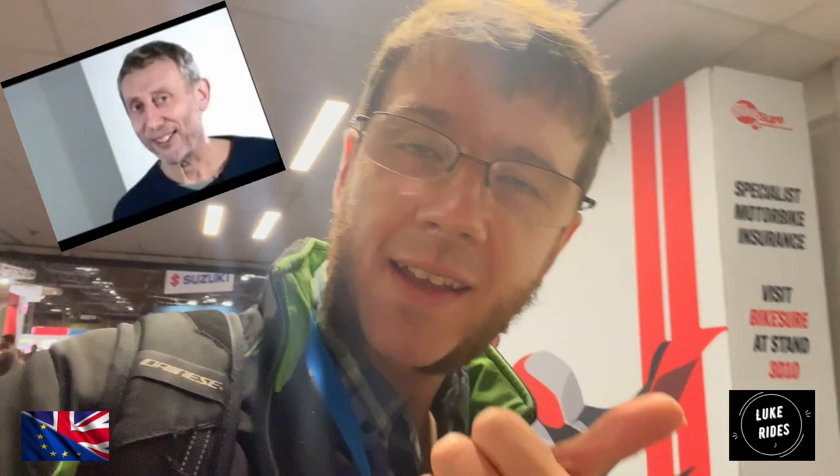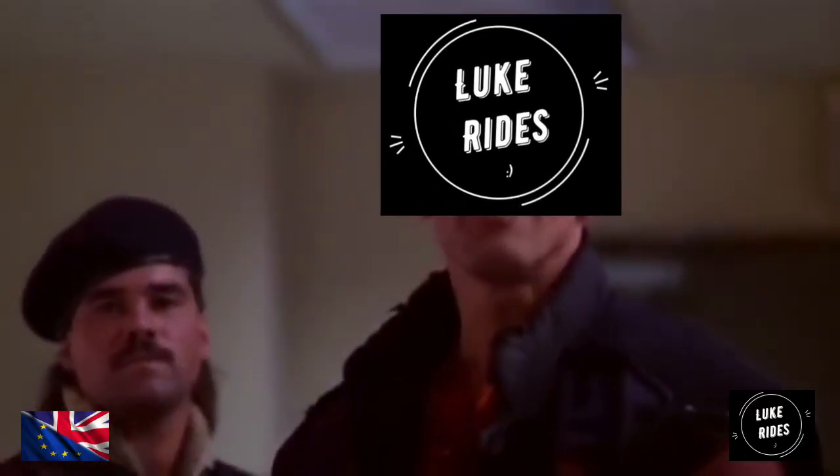Hello everyone, Luke Grimes here. What you're about to see is what every brand is offering at Motorcycle Live — Kawasaki, BMW, Honda, Suzuki, Yamaha, Indian Motorcycles, CFMoto, KTM, Escobana, Benelli, and whatever other brands you might meet along the way. Let's get it — let's see what each brand has to offer. It's showtime.